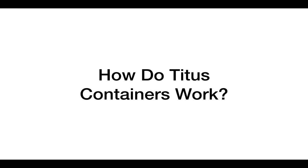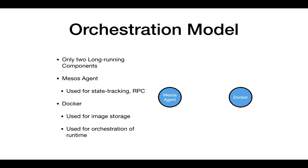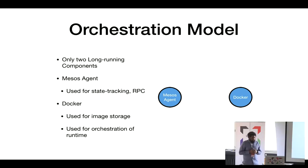On to how Titus containers work — what do we do a little differently? We only have two long-running components on the system, and they're soft-state components: Mesos Agent, used for state tracking of what containers are running and as the source of truth, and Docker, which is really there to orchestrate containerd and act as an interface. We have other tools around Docker used by developers for troubleshooting and understanding system state.